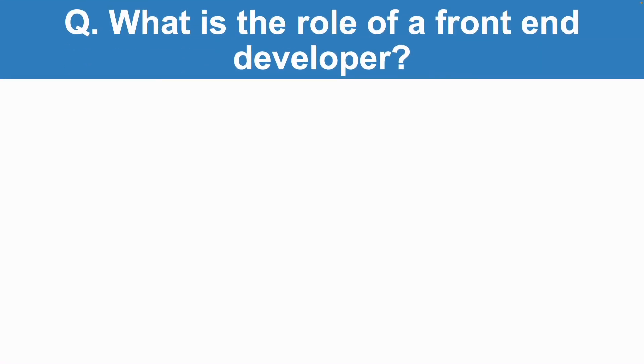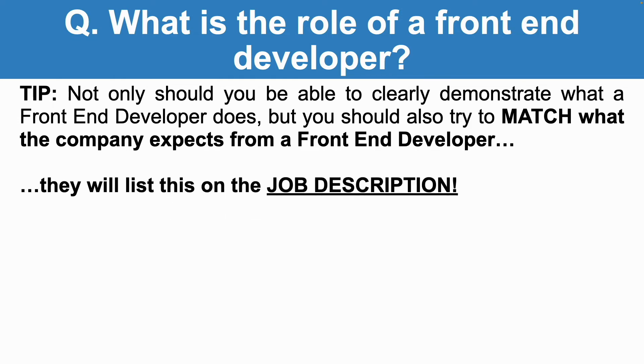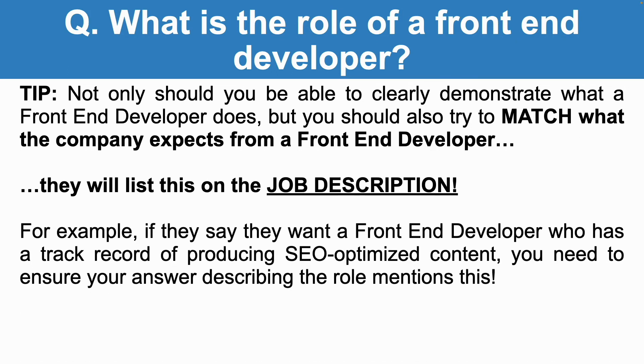Not only should you be able to clearly demonstrate what a front-end developer does, but you should also try to match what the company expects from a front-end developer — they will list this on the job description. For example, if they say they want a front-end developer who has a track record of producing SEO-optimized content, you need to ensure your answer describing the role mentions this.